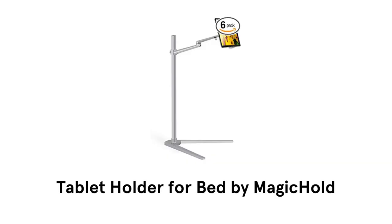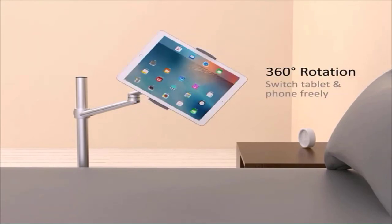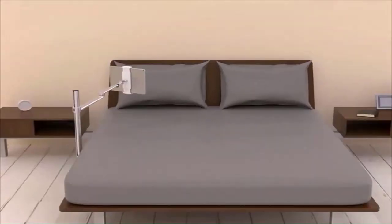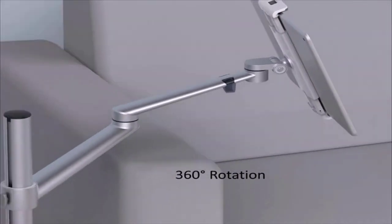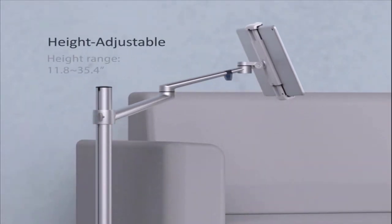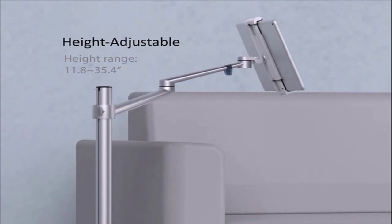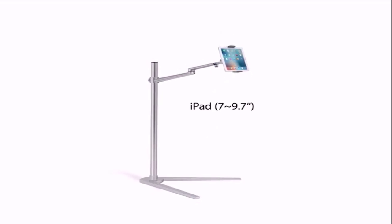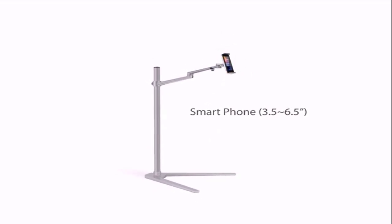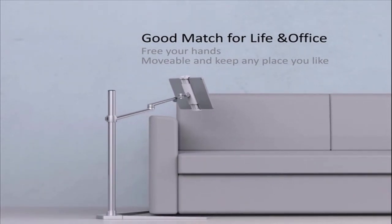Number 4: Tablet Holder for Bed by Magic Hold. Its angle adjustment offers any angle and view you want, and it allows 360-degree rotation with an extendable bracket arm, so you can switch between your tablets and phone freely. Its height is adjustable between 11.8 inches to 35.4 inches. It is designed to ensure full compatibility with all smartphones and tablets, making it a good match to enjoy your favorite TV show from the comfort of your bed.